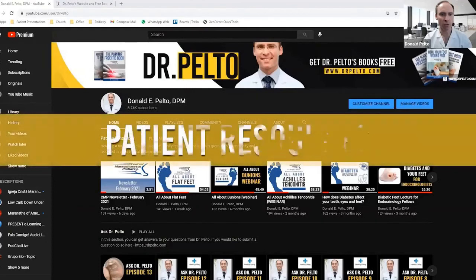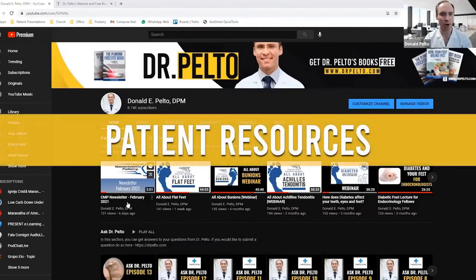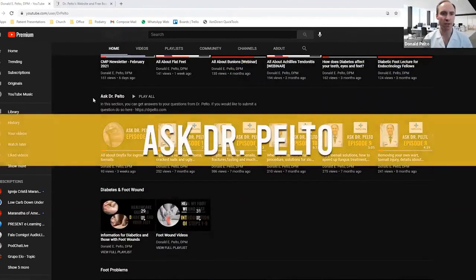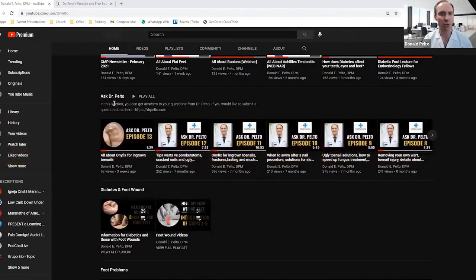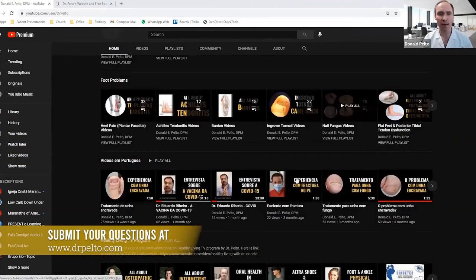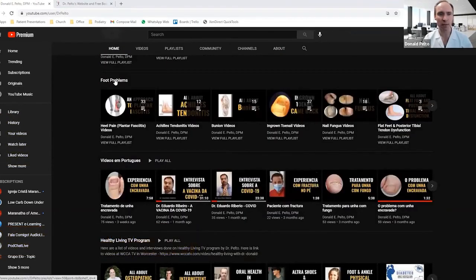First, I've had it organized by my patient resources. These are resources such as our office newsletter, our webinars that we do, or different types of things I'm providing specifically to patients in the office. As you scroll down, what you'll see is a section called Ask Dr. Pelto. You can submit your own question, and I'll answer it in one of these episodes. And then what you'll find are a list of videos based on topic under the foot problems.